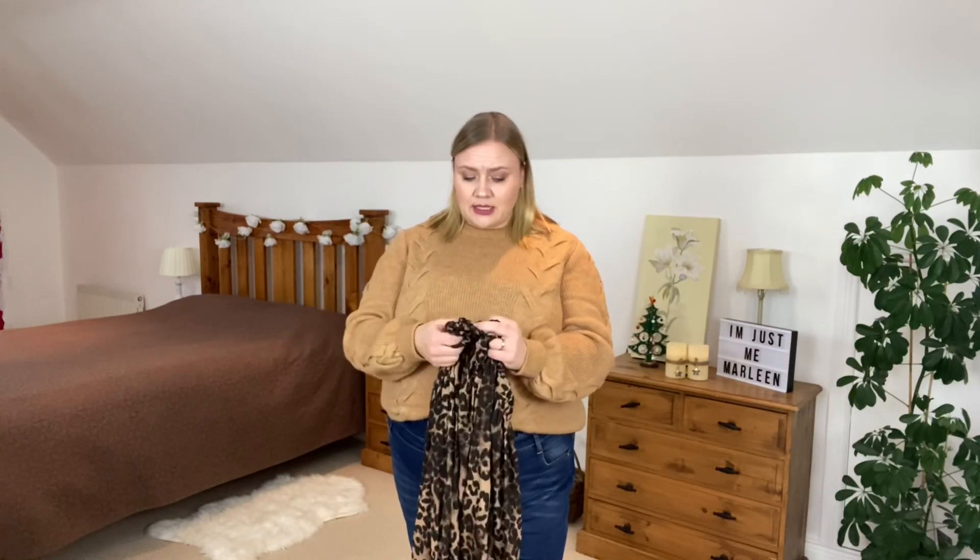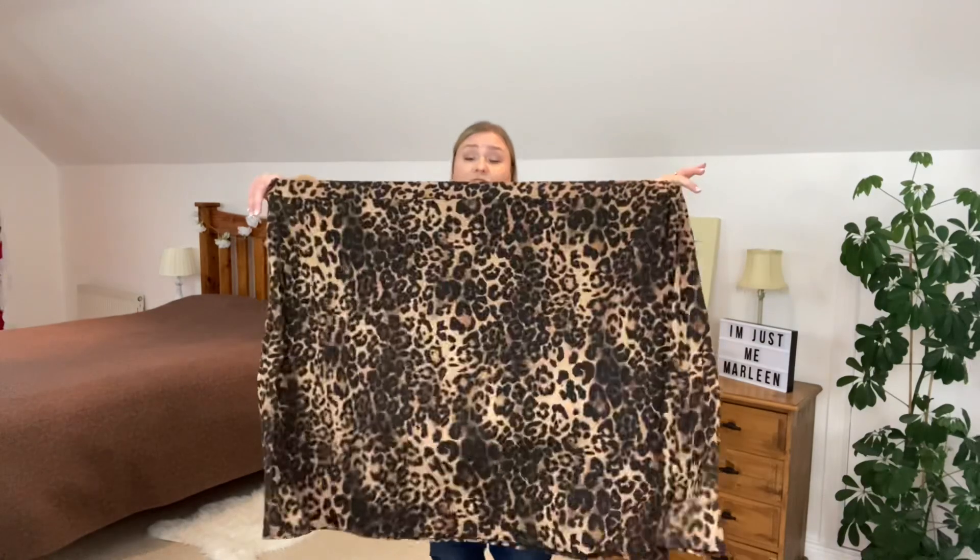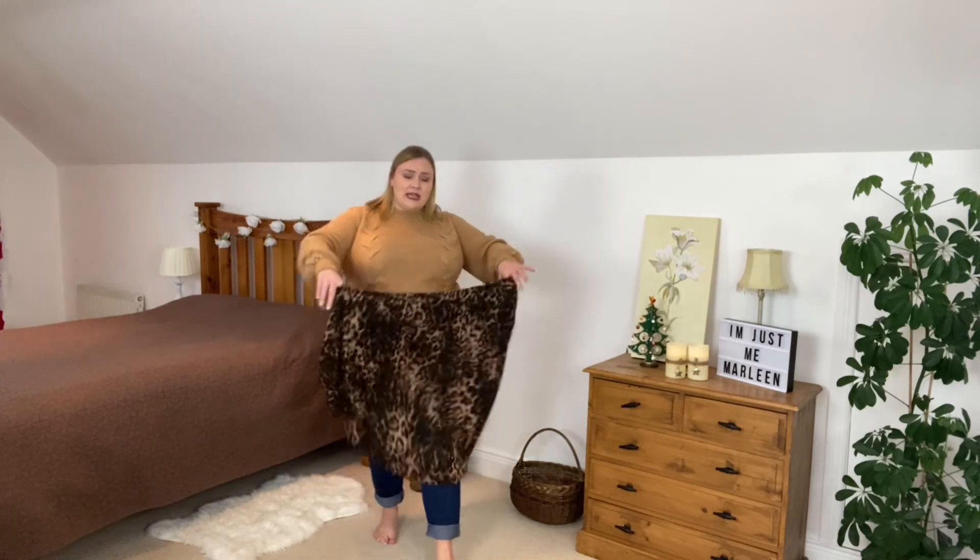Next up I picked up a skirt. This skirt is a size 22 — but look at the sheer size of it. I would say this would fit up to a size 28-30. It is massively big. It is below the knee in length. The fabric is nice enough. It's a size 22 and I paid 18 euros and 20 cents for it.